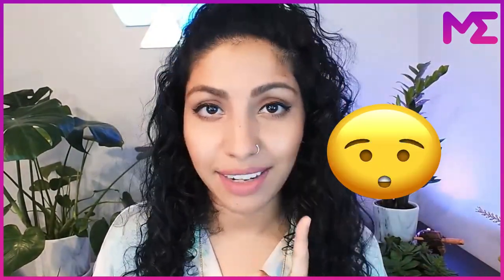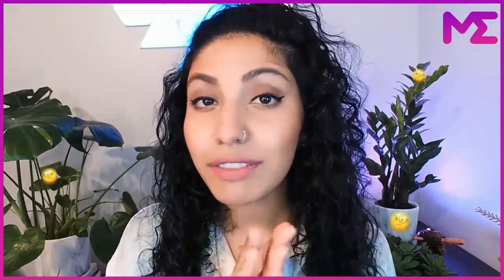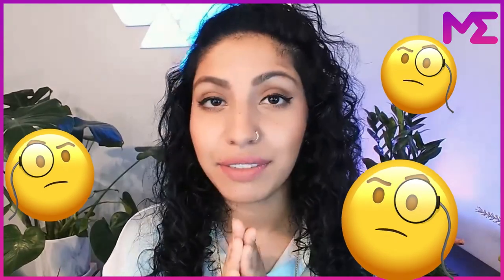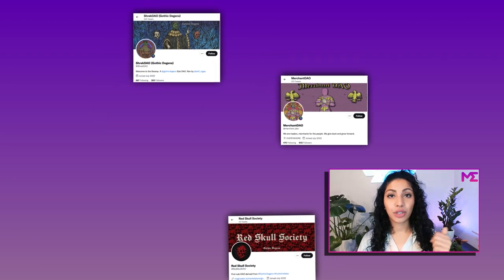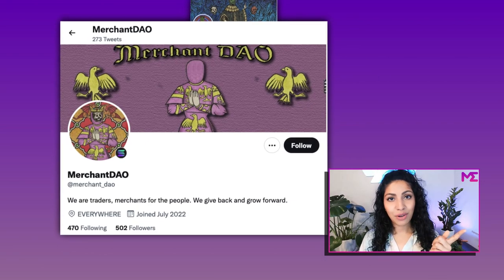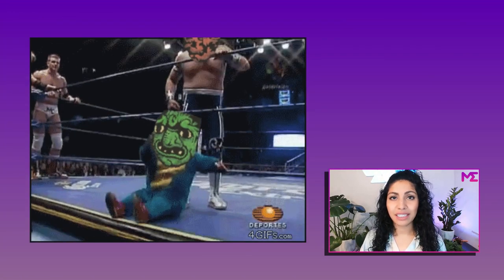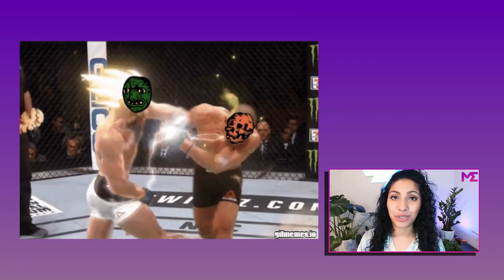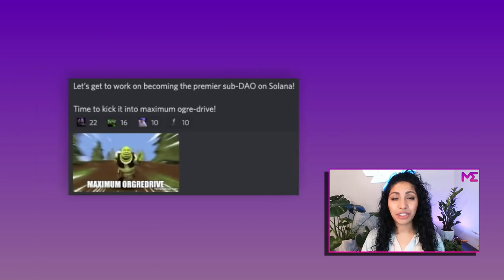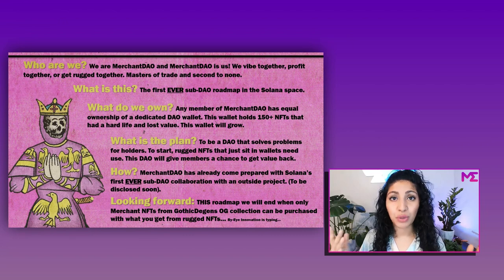Are you still with me? Because we're about to go deeper, and the next part might be the coolest part yet. While the Gothic DGens core team is out creating collabs with other projects, there's something very interesting brewing within the NFT holders itself. There are three sub-communities based on traits of the Gothic DGens NFTs: the Red Skull DAO, Merchant DAO, and Ogre DAO — also known as Shrek DAO. Each of these sub-communities is basically competing with each other, and their aim is to raise the floor price of the Gothic DGens NFTs with their traits. These sub-communities have created their own websites, have their own whitelist collabs, and have their own roadmaps for growth and expansion.